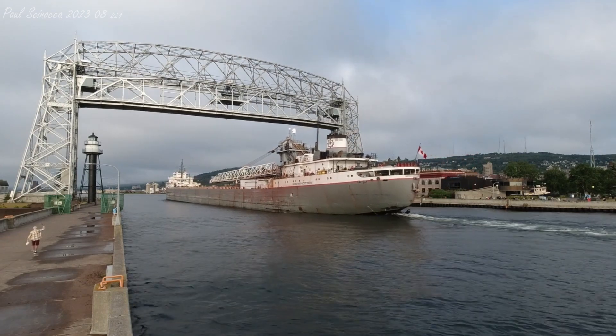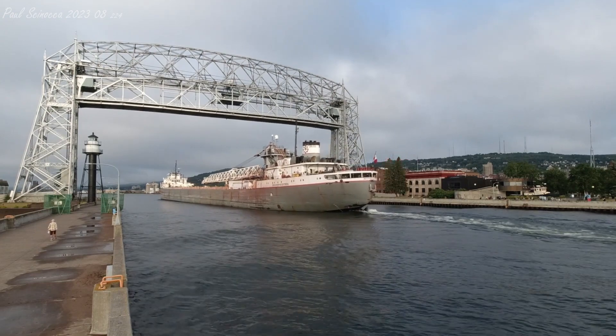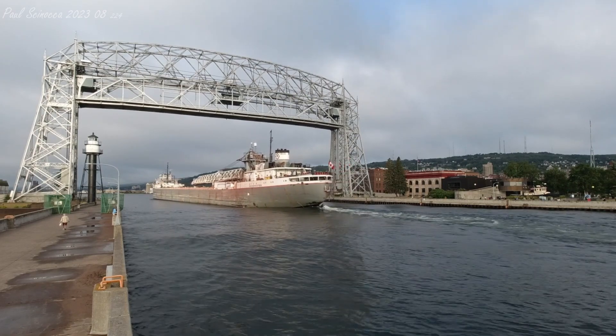Once again, we have the Mishippa Cotton arriving through the Duluth Ship Canal to take on a load of iron ore pellets at Canadian National. If you see any crew members on deck, give them a big old wave and welcome them back to the Twin Ports.